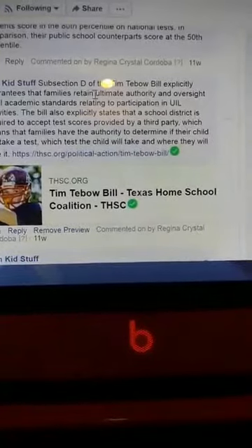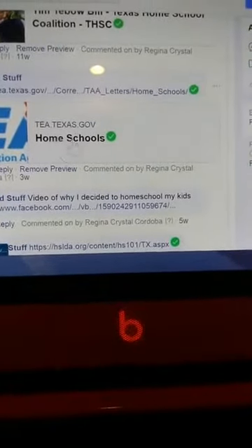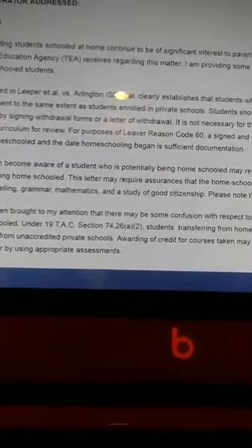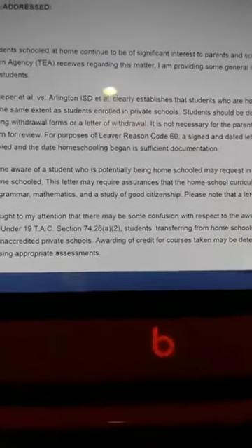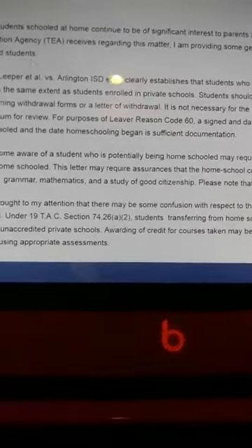Subsection D of the Tim Tebow Bill explicitly guarantees that families retain ultimate authority and oversight of all academic standards relating to participation in UIL activities. There's also a letter here that you can take to the school - it's a revised letter sent for homeschools from the Texas Education Agency (TEA). It covers the agency's position on homeschooled students, and you guys can go ahead and read all that information.